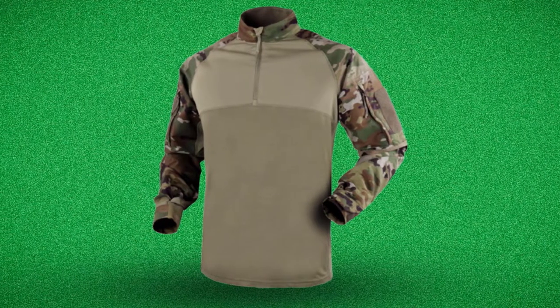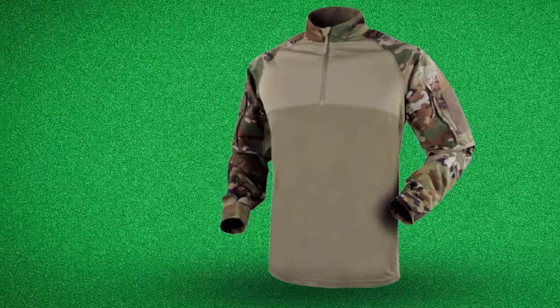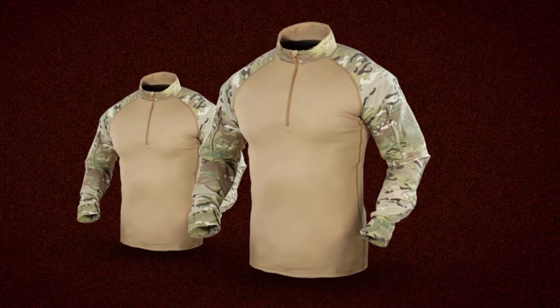The Condor Combat Shirt has two bicep pockets, assisting the operator with carrying essential gear. In addition, it has elbow pads for the protection of the body. Overall, it has many positive reviews.